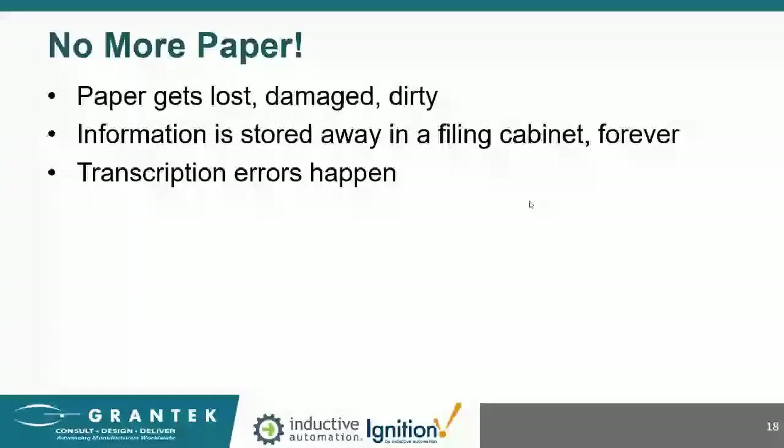Having no more paper is a huge advantage. Paper gets lost, damaged, and dirty — particularly important for pharmaceutical facilities where you don't want to bring paper into clean rooms. Usually with paper, the information goes in a drawer somewhere and you don't do anything with it later, with no chance to perform continuous improvement activities or advanced statistical process control. Transcription errors can also happen — somebody writes a one instead of a seven, or someone reading a paper record and entering it into a computer system also risks creating transcription errors.